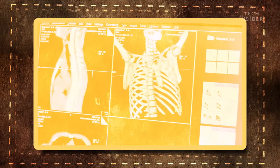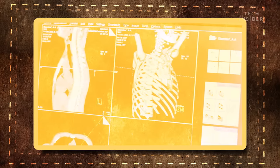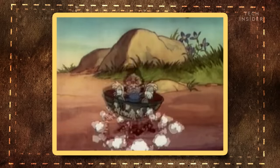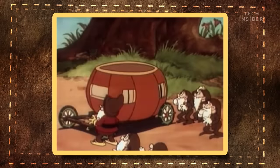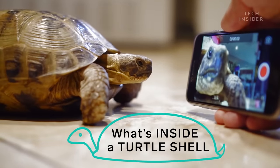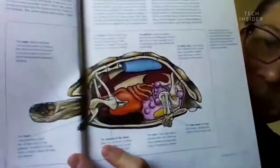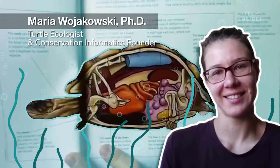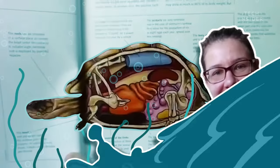And just like you can't take a skeleton out of a person, you can't take a turtle out of its shell either. But if you could, you'd probably be surprised by what you'd discover. Here's the inside of a turtle. That's Maria Wojcikowski, a biologist who's been studying turtle ecology for more than a decade.